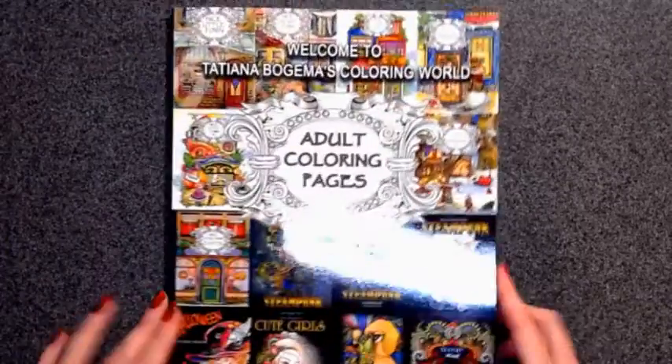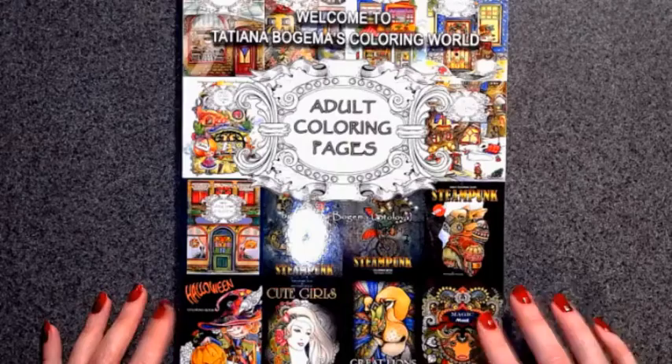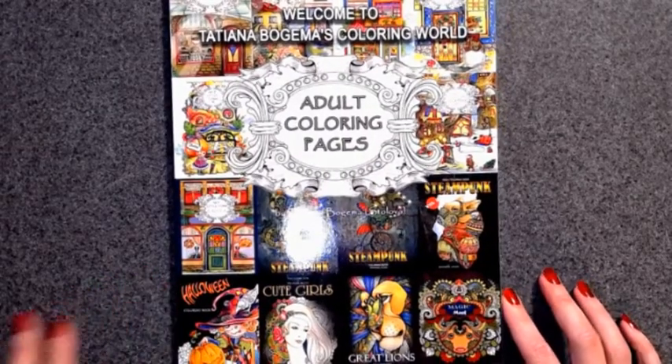I think it's a really cute book. If you don't have it and you like her kind of stuff, then I would recommend getting the compilation book — then you have a little bit of everything.